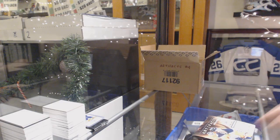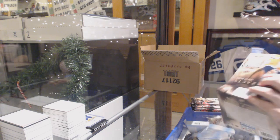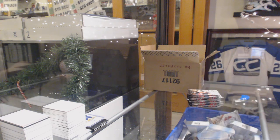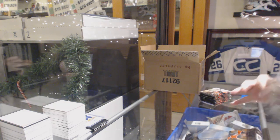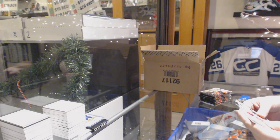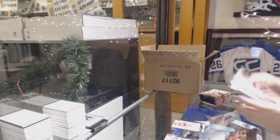Here we go, starting off CZ Break number 10,381. We have the Expo Artifacts Case. We start off with a $2.99 for the Washington Capitals, Tom Wilson.